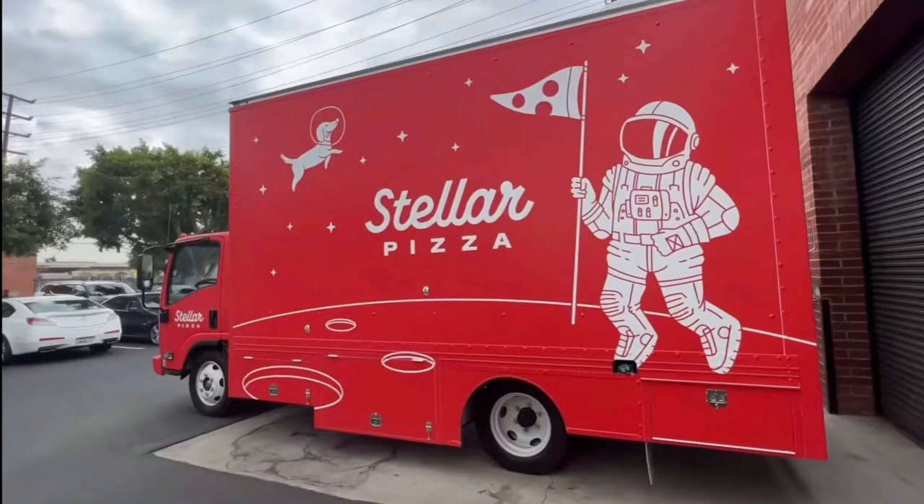This company is called Stellar Pizza. Great logo, by the way. They plan to launch three to four food trucks in LA next year, which is not that far away now. So you can literally get pizza made by robots soon.